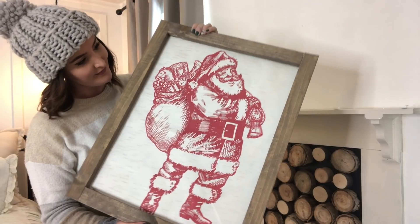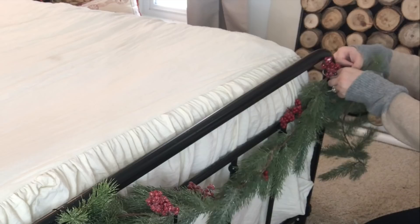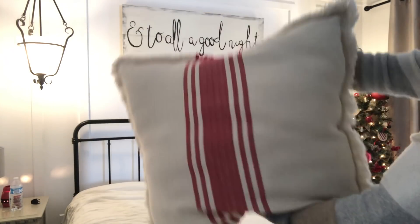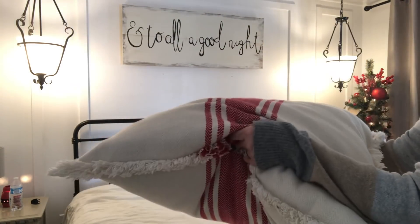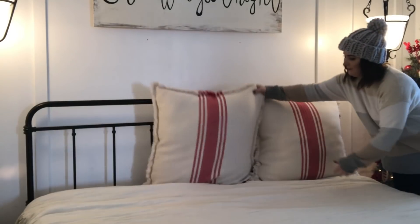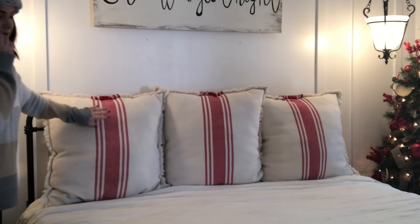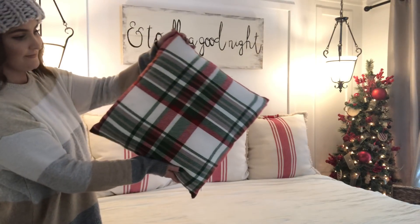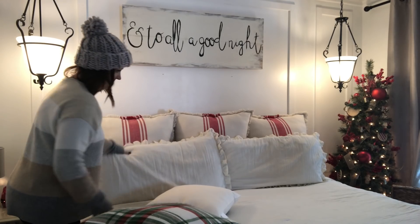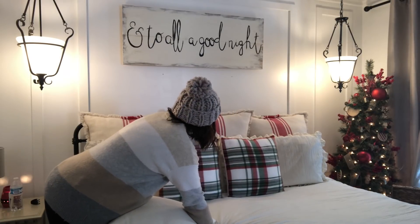Hey guys, welcome back to my 12 days of Christmas series. In today's video we will be decorating my bedroom, starting with these enormous red and cream pillows. I purchased these from At Home this year and I grabbed three of them so that they would fill up my whole headboard. I'm just placing my normal pillows in front of them, and then these two green and red plaid pillows were picked up from Hobby Lobby this year, as well as this 'Heaven and Nature Sing' pillow.